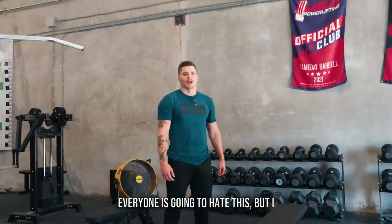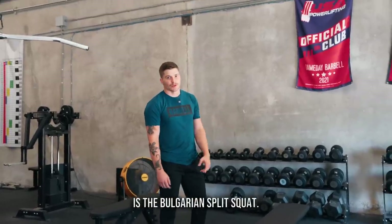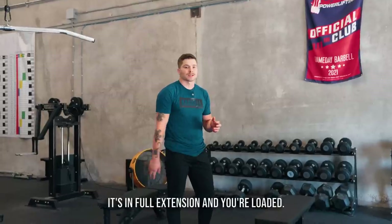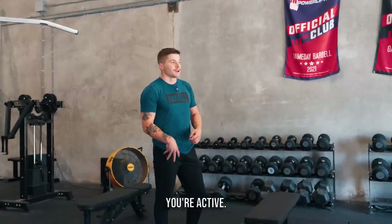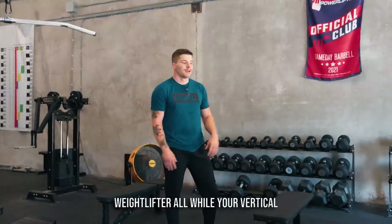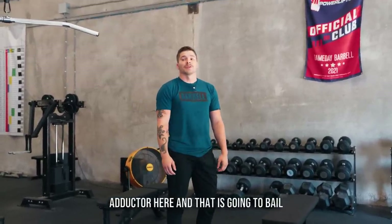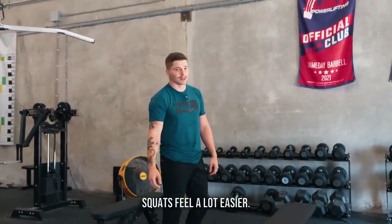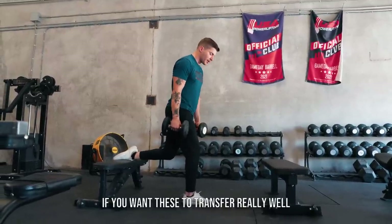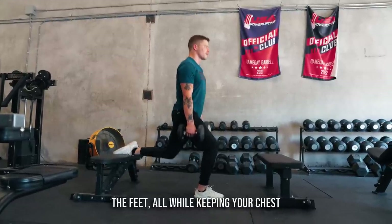Everyone is going to hate this, but the number one exercise a weightlifter can do off the platform is the Bulgarian split squat. Your hip is at end range in full extension and you're loaded, so you're stretching the hip flexor while also loading the front glute and front quad, plus working the back quad. It's everything you need to be a weightlifter — your core is loaded and the hips move in a way that transfers directly to the lifts. It also hits the adductor, which will bail you out of knee pain and make squats feel easier. Take a bigger step than most people do, sit the hips right between the feet, and keep your chest pointing straight forward.